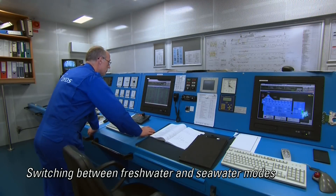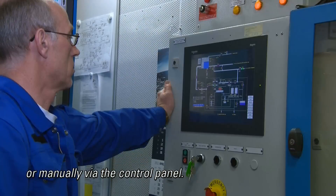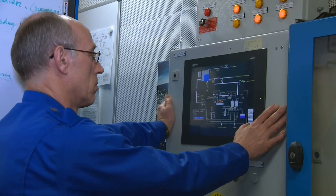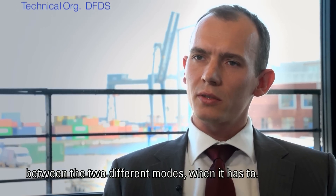Switching between freshwater and seawater modes is automatically controlled via GPS position, or manually via the control panel. They will just push the start button and then it will automatically shift between the two different modes when needed.